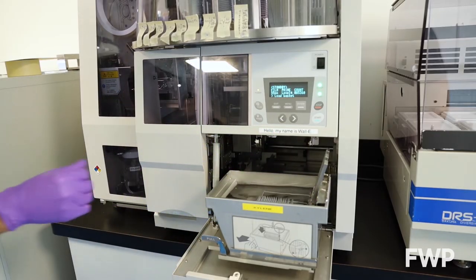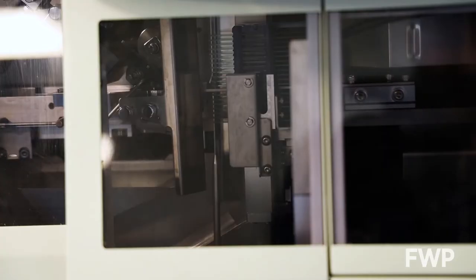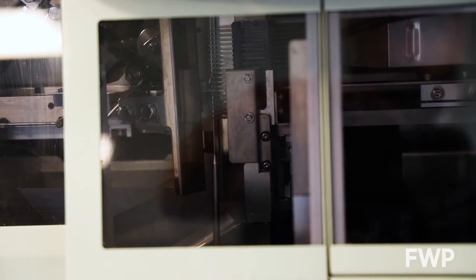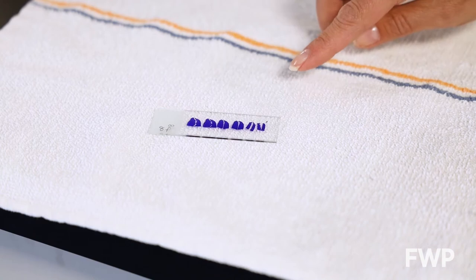The final step is putting a cover slip on each slide. This protects the sections of teeth during shipping and ensures they will last for many years to come. Once the slides are cover-slipped, they are ready for aging.